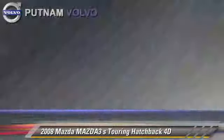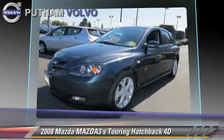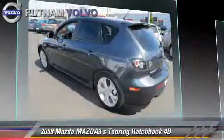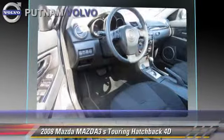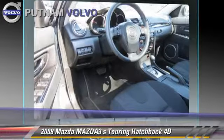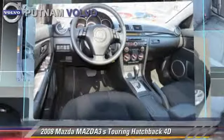Safety features include traction control, dynamic control, and four-wheel ABS. Comfort and convenience features include power windows, powered door locks, and cruise control. Give us a call to schedule your test drive today.